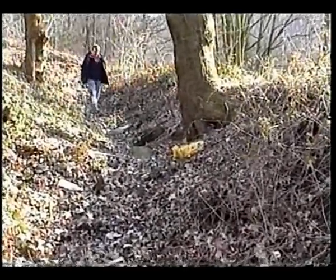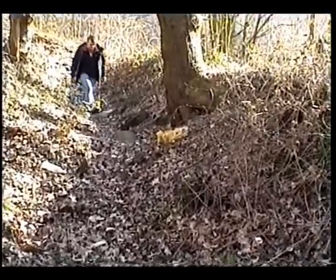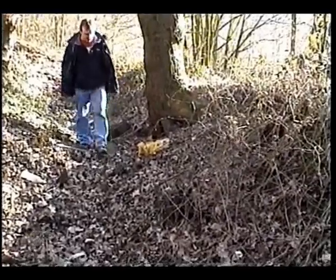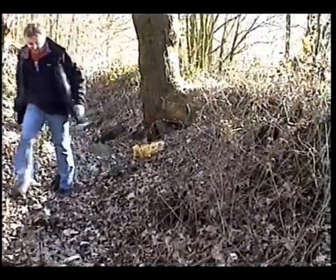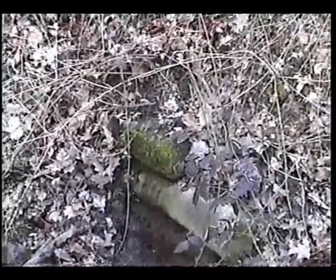Come here. There's quite a few sandbags. We've got down to the next one. Is that another two?